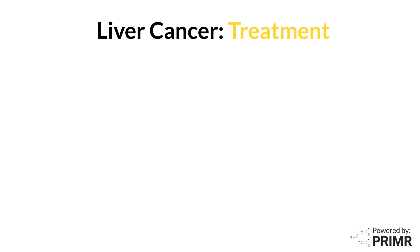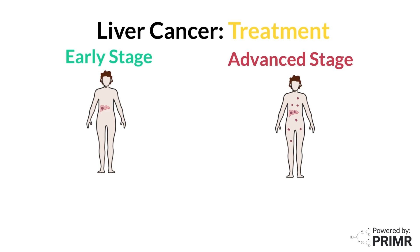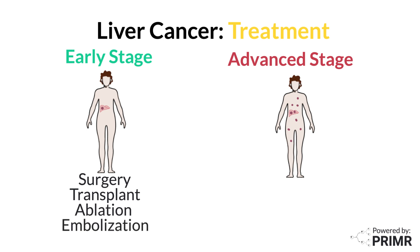Treatment options for liver cancer depend largely on the stage of the disease. For early stage liver cancer, surgery to remove the tumor or even part of the liver may be an option. In some cases, a liver transplant could be considered if the cancer is confined and meets specific criteria. Other treatments for early stage cancer include ablation therapy, which uses heat or cold to destroy cancer cells, and embolization, a procedure that cuts off the blood supply to the tumor.